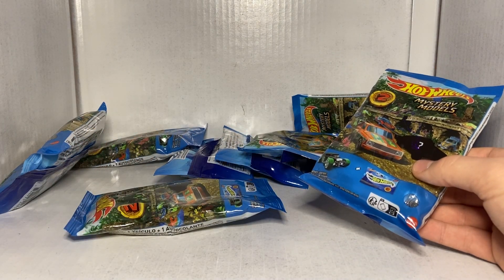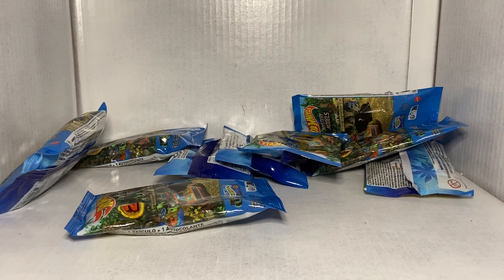I've got to figure out what order these go in because they have numbers on them, but I forgot what the numbers were.